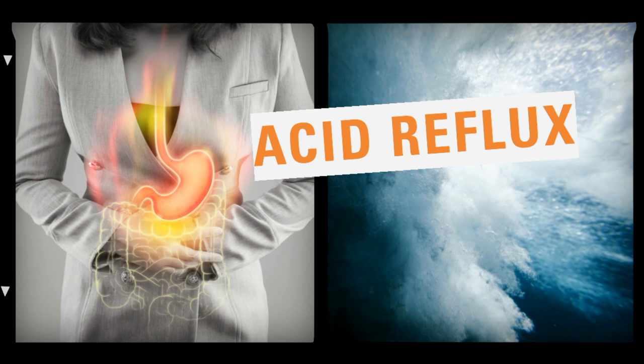Acid reflux medication — keeping heartburn at bay. In a normal digestive process, the partially digested food is being forwarded by muscular movements from the stomach to the intestines. However, for some people, the stomach contents travel back to the esophagus from the stomach. This condition is known as acid reflux.